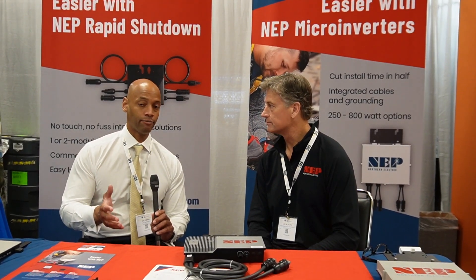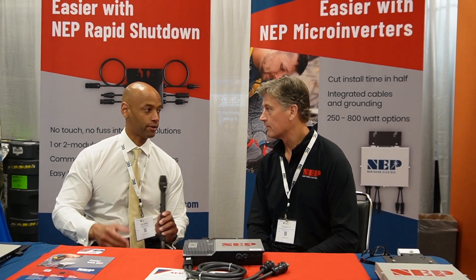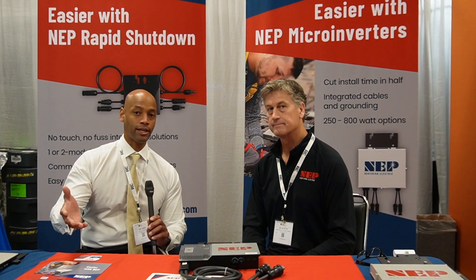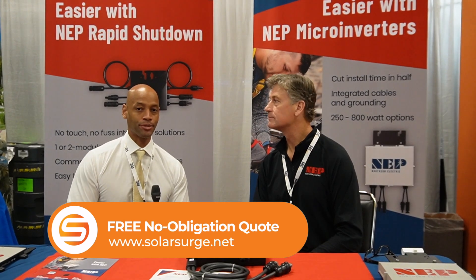If you're looking for a very cost-competitive microinverter solution, the NEP Northern Electric Power microinverter is something you may want to take a look at. For installers, NEP is working with CED and Rexel as national distributors, as well as several regional distributors around the country. NEP also maintains its own inventory to ensure solid fulfillment. The best first step is to check with your national or regional distributors; if they're not carrying NEP yet, you can go to the NEP website and contact them directly. We'll make sure to include a link in the description below for further research.